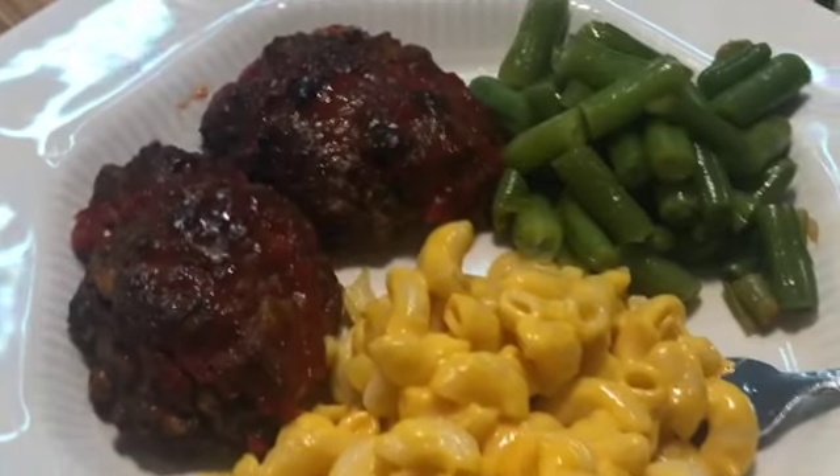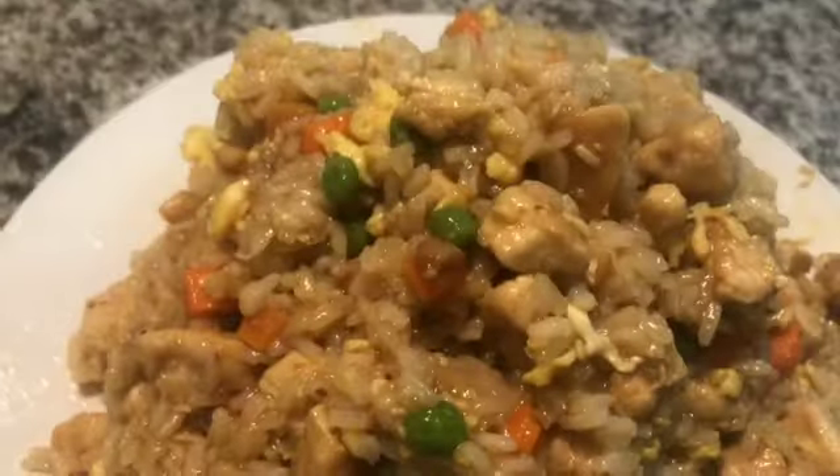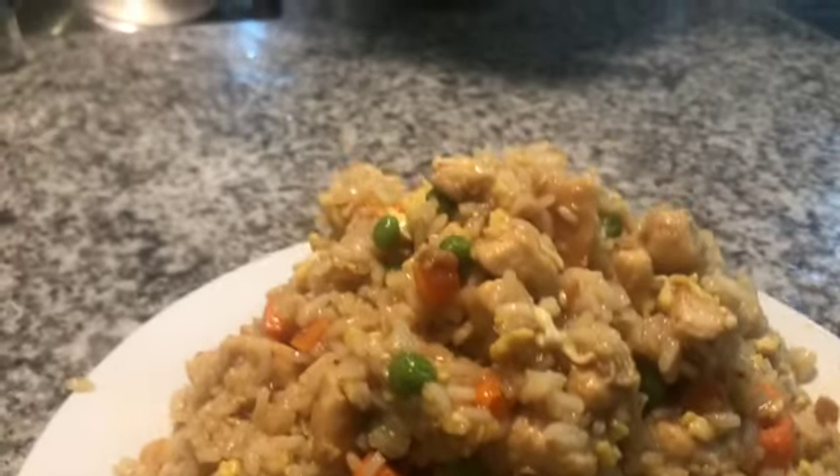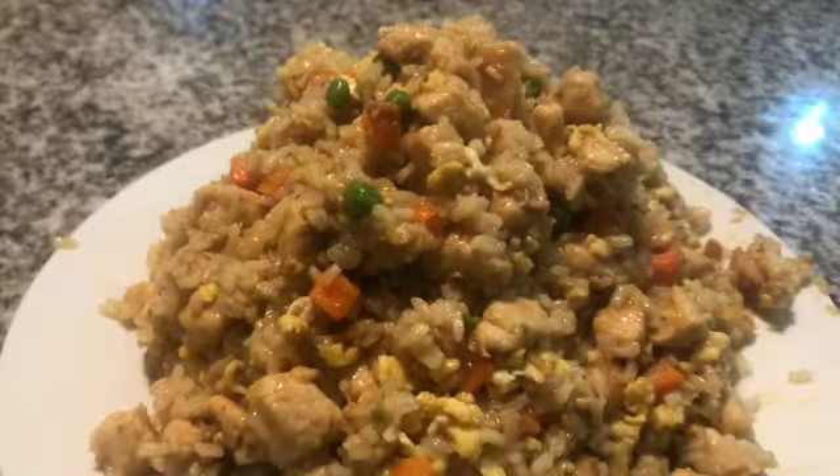A quick tip for you — this changed my life and I hope it changes yours. If you start cooking your meat ahead of time, meal prep won't scare you. If you have your meat cooked, the sides I have here will not take you longer than 10 minutes. It changes the whole atmosphere when the only thing you have to do is heat up your meat and cook your sides — you won't be standing at the stove all day when you come home from work or a busy day.